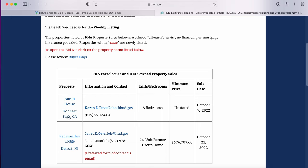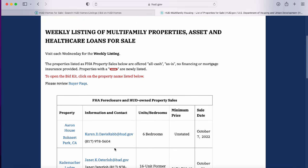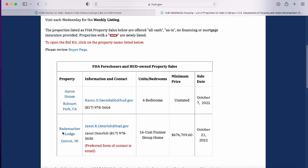Two days ago this was the only property I saw, which tells me they may add these properties very frequently. This property is a former group home in California with six bedrooms. The new one I've seen is in Detroit, Michigan — it's a 16-unit former group home listed for $676,000. They list the sale date and contact information so you can reach out to get more information. Once you click the link, it takes you to a page with multiple pictures of the property so you can get a feel for what you might bid on or purchase.